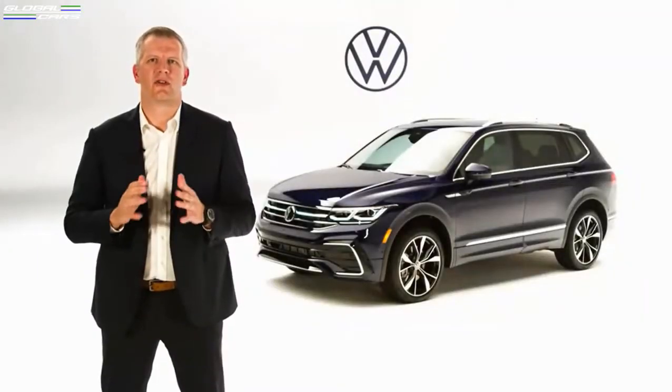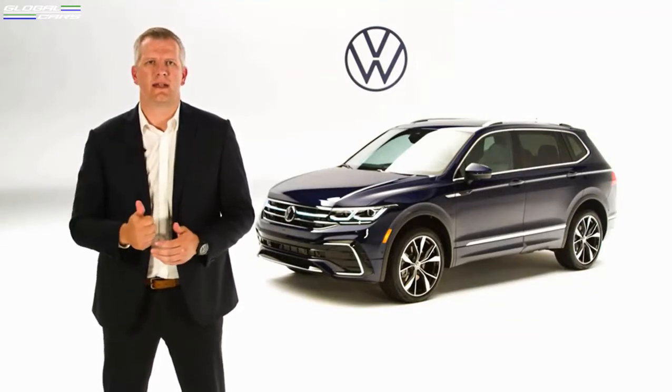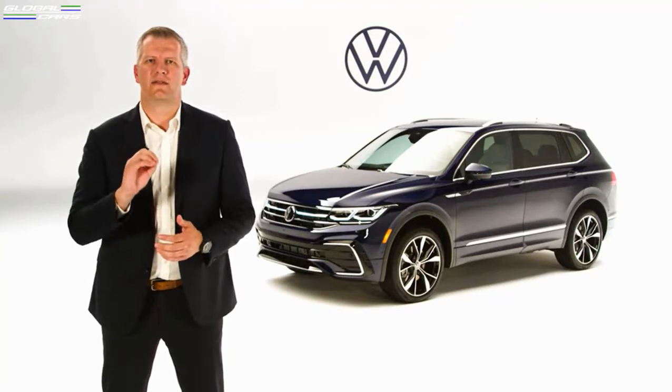There you have it folks, a strong refresh for one of our best-selling SUVs, including a sporty exterior styling, attainable technology, and competitive driver-assistant feature deployment.